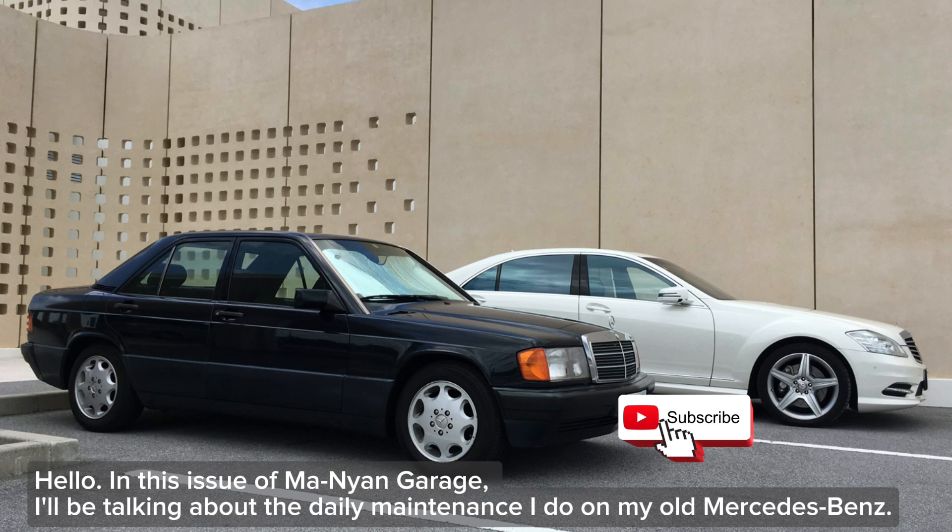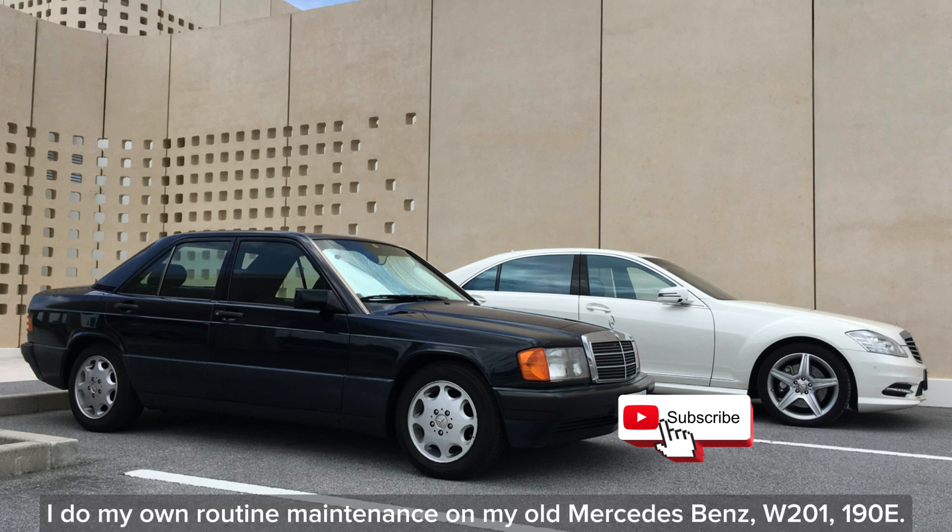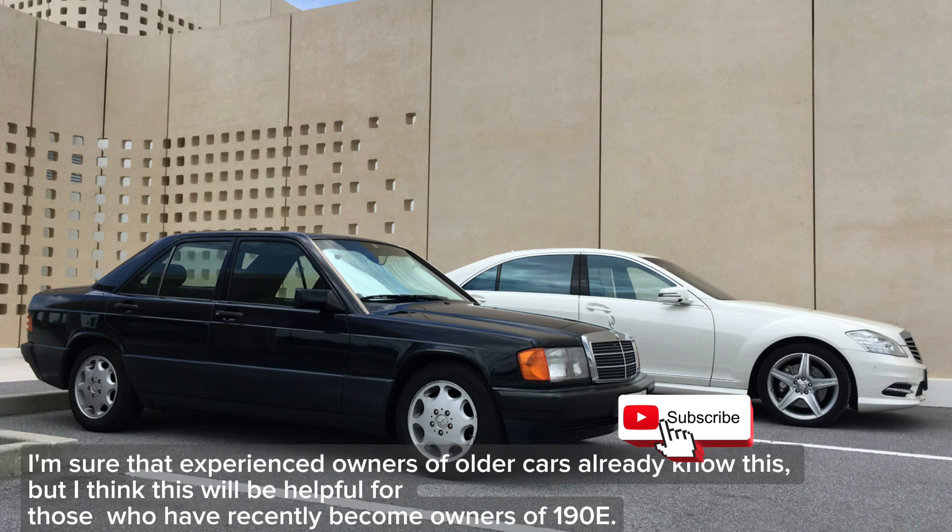Hello, in this issue of Manyang Garage, I'll be talking about the daily maintenance I do on my old Mercedes-Benz. I do my own routine maintenance on my old Mercedes-Benz W201-190E. I'm sure that experienced owners of older cars already know this, but I think this will be helpful for those who have recently become owners of a 190E.